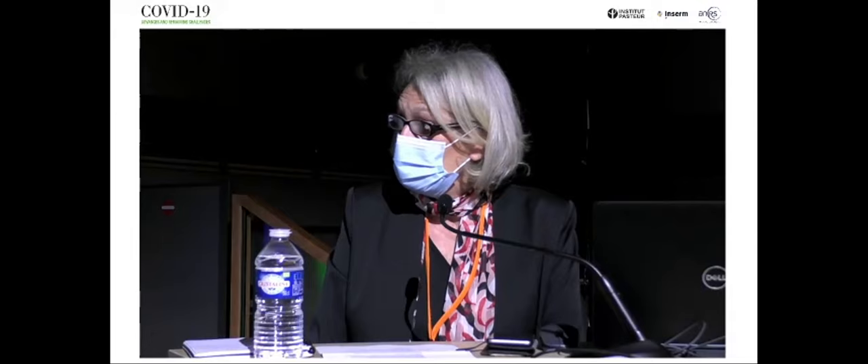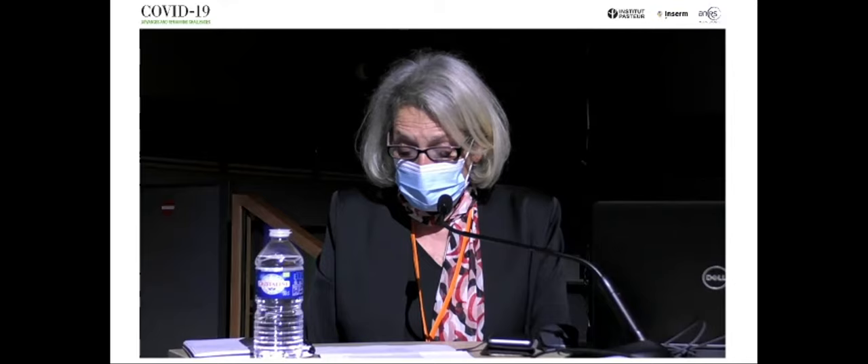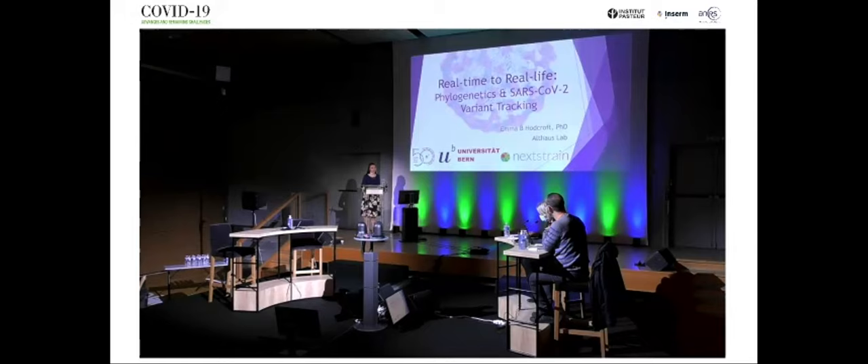Our next speaker is Emma Hotcroft, on site. Emma got her education at Texas Christian University in the U.S., then her Ph.D. at the University of Edinburgh with Professor Andrew Lee Brown, where her thesis focused on the final genetic factors influencing viral load in HIV. Her recent work at Berne University in Switzerland, together with Richard Neher, has been key for tracking the virus using the NEXTRAIN tools based on GISA data. Emma will tell us about real-time phylogenetics of SARS-CoV-2 variant tracking.